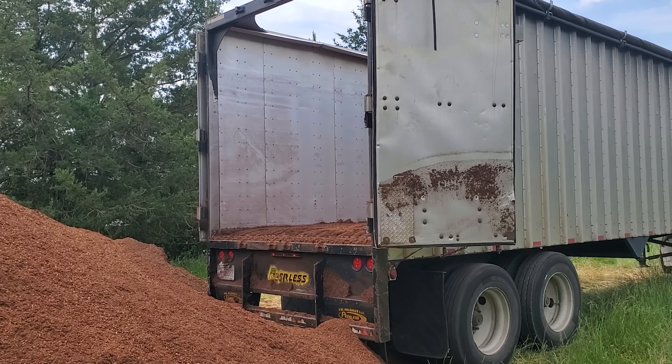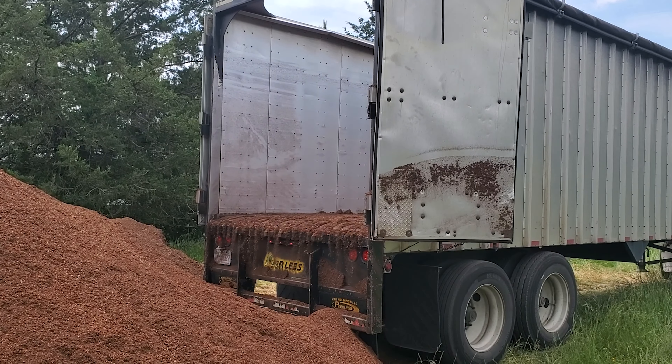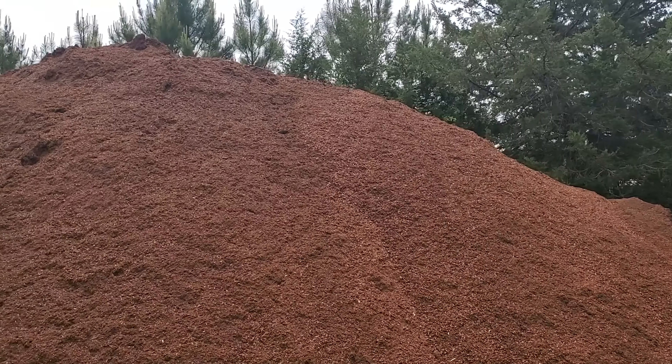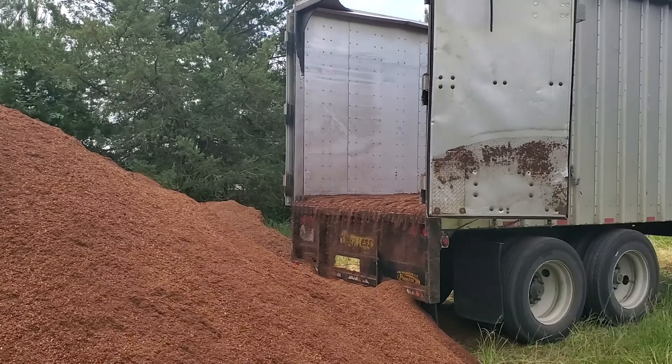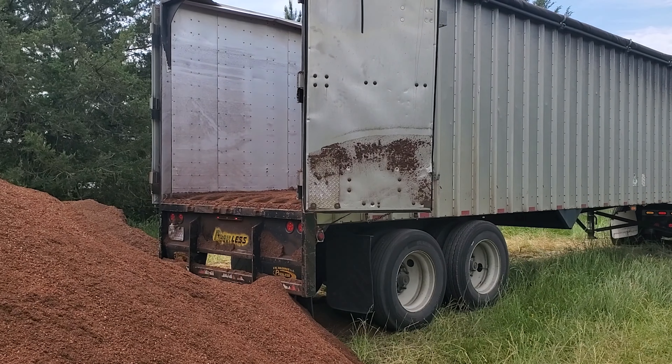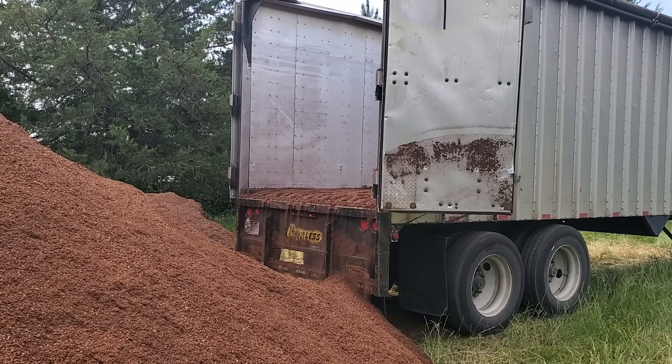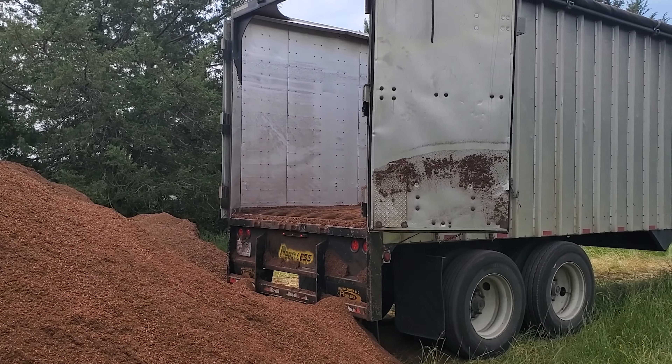Big day for deliveries on the farm today — not only did we get in the mulch, but we're getting a new piece of equipment. It's gonna help us out a lot around here, especially taking down that barn. This excavator has a thumb and it's also gonna help us clear land. With so many trees to pull out, it's gonna be really a game-changer, super helpful.